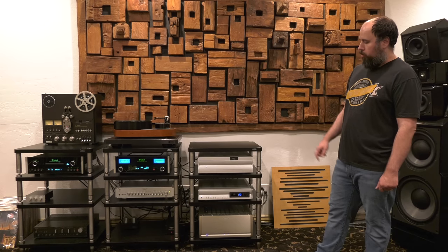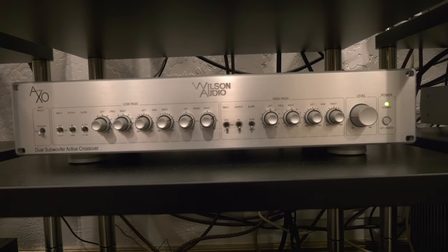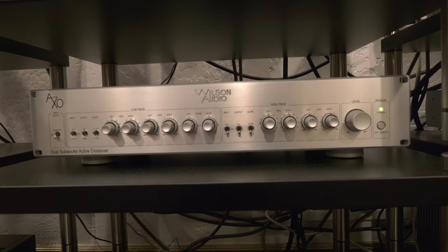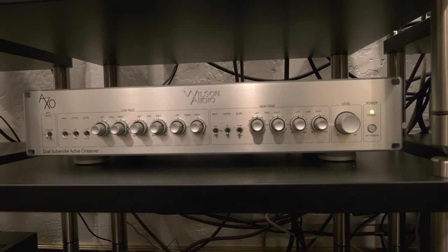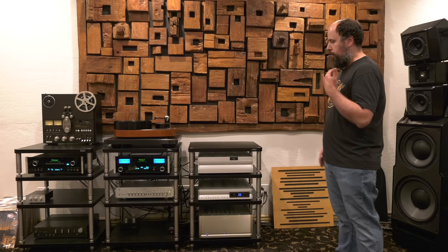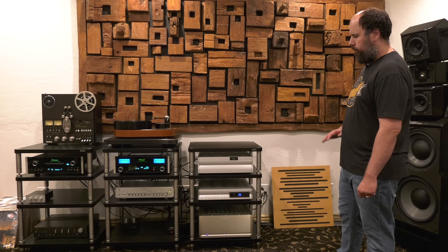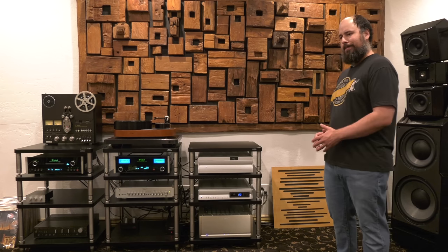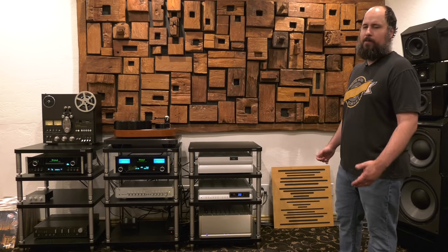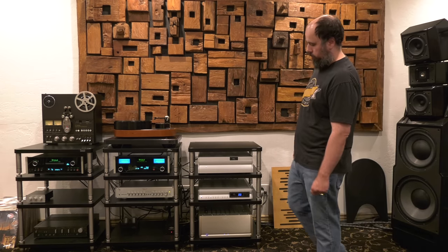Got the new crossover from Wilson — this is the new XO. The original Wilson Alexandria crossover was a dual mono configuration: one crossover for the left, one for the right. This is monumentally spec'd out, significantly better, lower noise floor, unbelievably great sounding crossover. But it's one of those things — you get it, you set it, you can tweak and play around with it a little bit, but after a while, when the novelty wears off, you just kind of leave it alone. It just sits there, and it's either on or off.